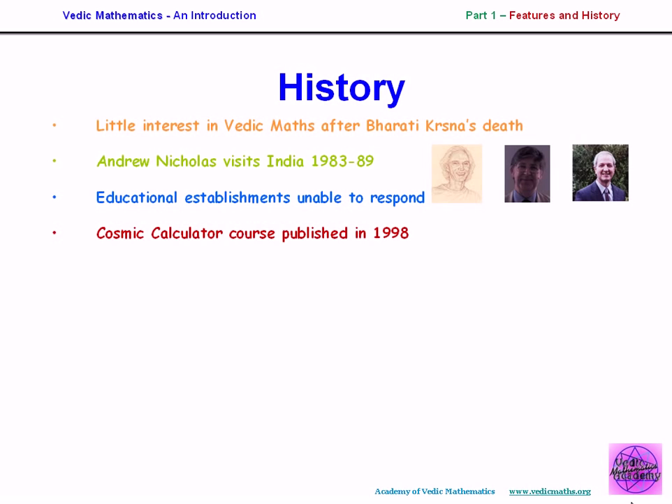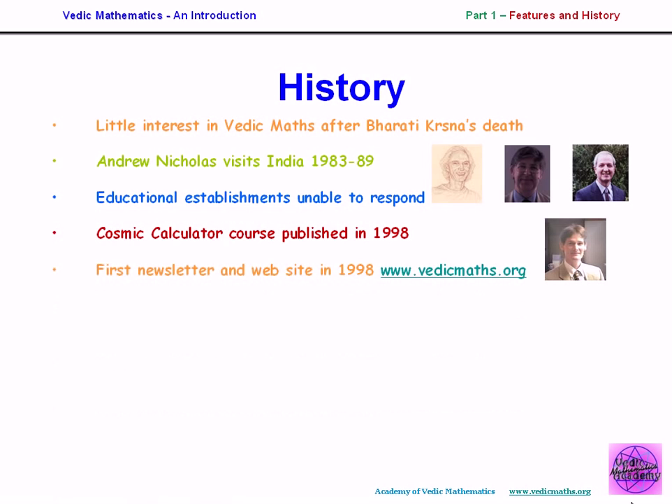Myself and Mark Gaskell put together a course, published in 1998, which covers the national curriculum for England and Wales. The idea was to demonstrate that the Vedic system covers all of mathematics, at least for that age range. Also in 1998, the first website on Vedic mathematics was started — vedicmath.org — and a newsletter. Both were aimed at bringing together people all around the world, because there was a lot of interest but people were scattered everywhere.